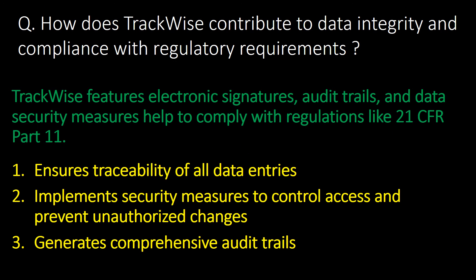How does Trackwise contribute to data integrity and compliance with regulatory requirements? Trackwise features such as electronic signatures, audit trails, and data security measures help comply with regulations like 21 CFR Part 11. Trackwise ensures traceability of all data entries, implements security measures to control access and prevent unauthorized changes, and generates comprehensive audit trails.